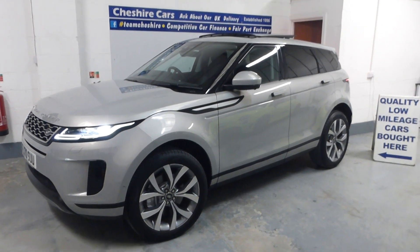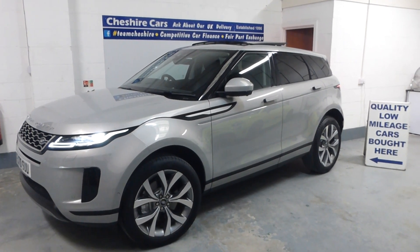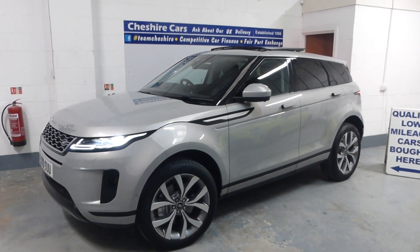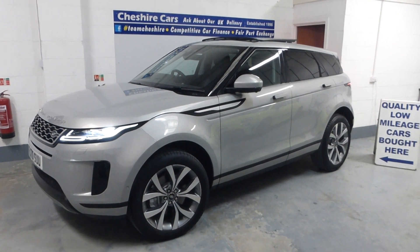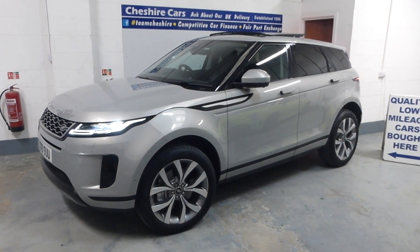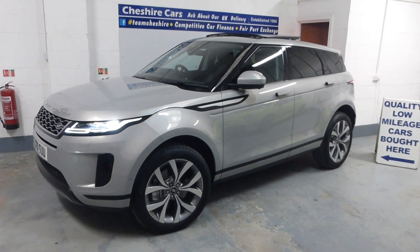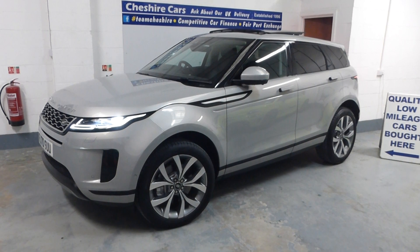No less than the tilt-slide twin sunroof. Normally with Evoques you either get nothing at all, or you pay about £1,100 for the fixed panoramic sunroof with the sliding interior blind, or you go up to around £1,450–£1,500 for the twin sunroof that opens, tilts, and slides. A wonderful addition, along with the paint finish, headlamp wash — another option — and these beautiful 20-inch polished and painted alloy wheels.